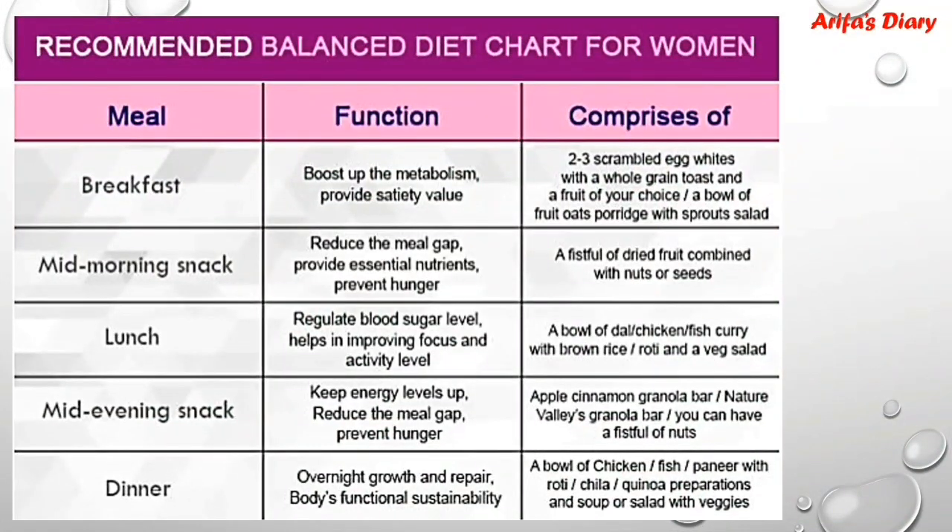This is the recommended balanced diet chart for women, covering different meals like breakfast, mid-morning snacks, lunch, mid-evening snack, and dinner.